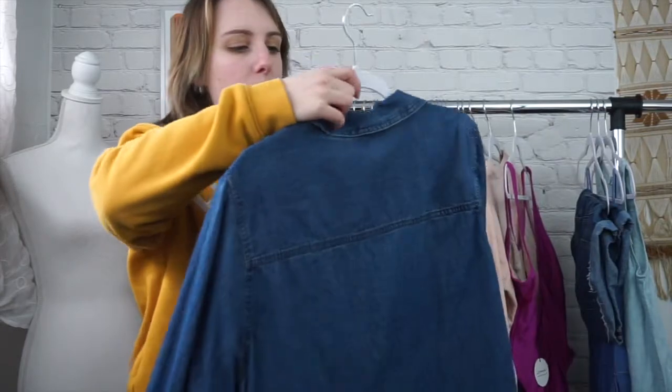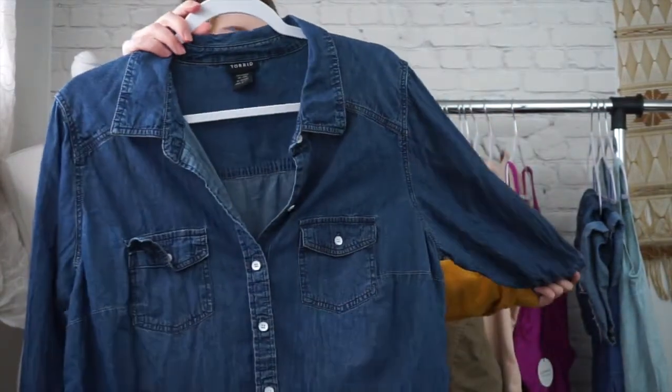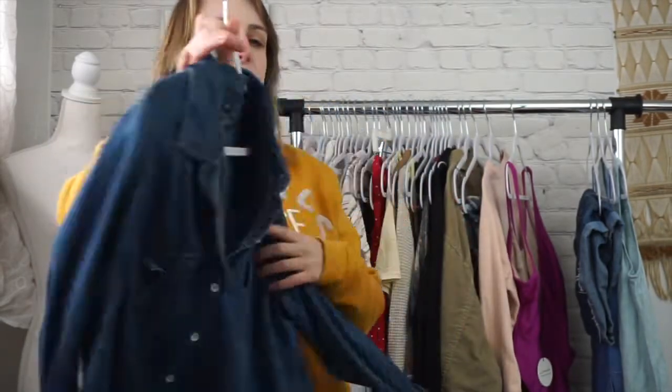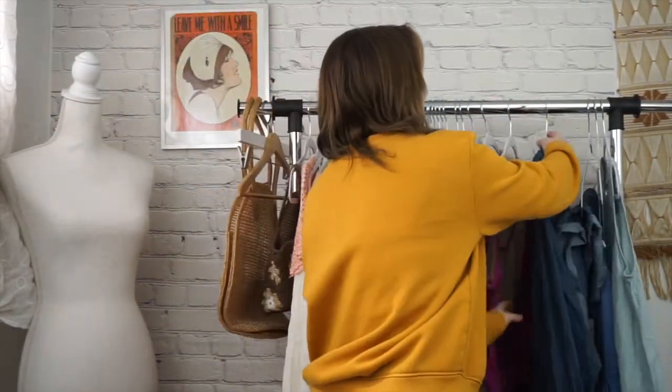Next is this great Torrid top. This is a 1X — just your basic chambray top, but I really like the color of it. It's nice and soft and I love picking up Torrid anytime I find it in good condition. It sells really well for me.